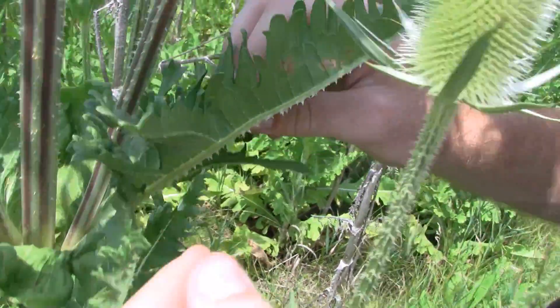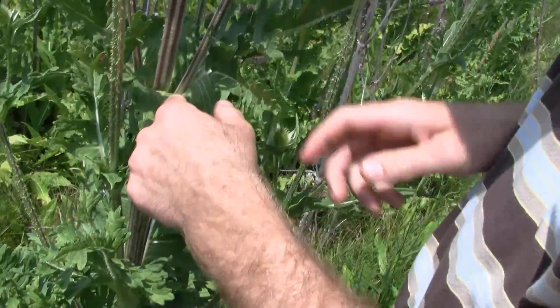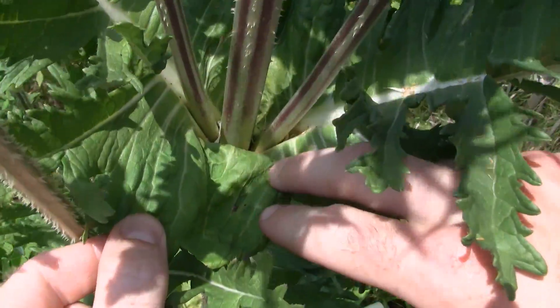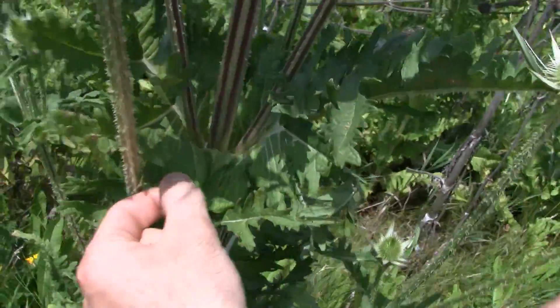And those leaves meet around the stem and form these cups, which you can sometimes see water in.